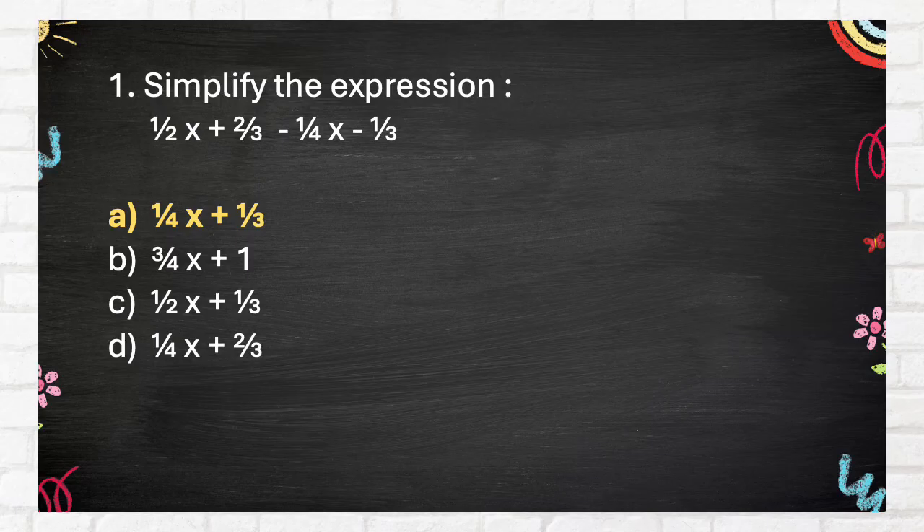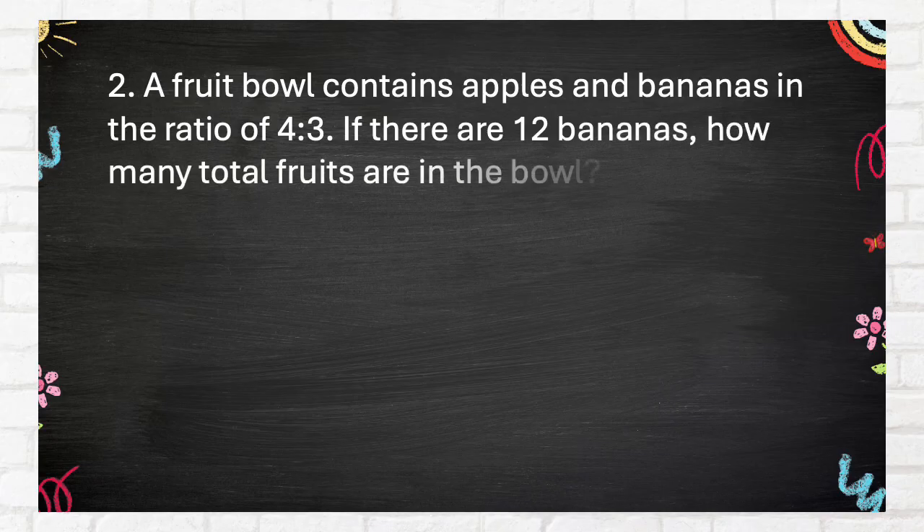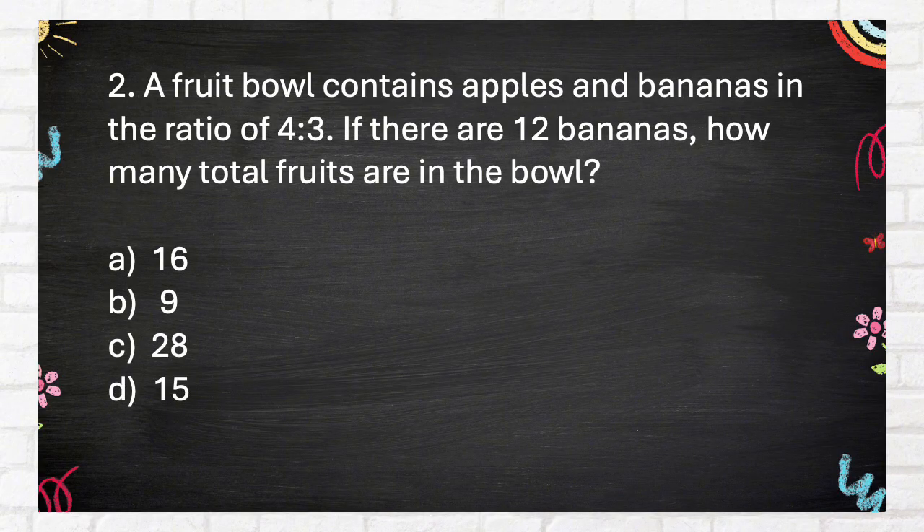The correct answer is one-half x plus one-third. Question 2: A fruit bowl contains apples and bananas in the ratio of 4 is to 3. If there are 12 bananas, how many total fruits are in the bowl?